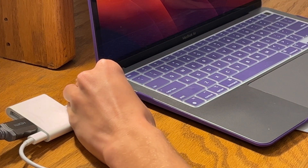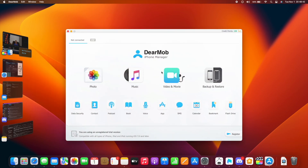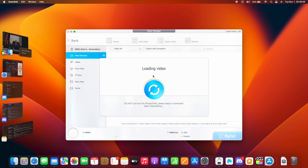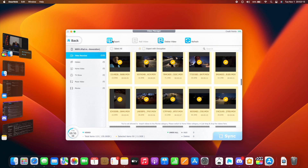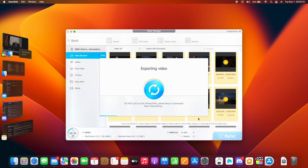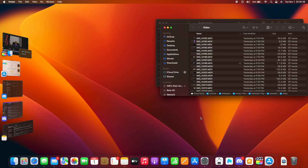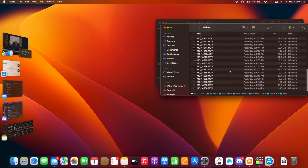All you have to do is plug in your iPhone or iPad to your computer, open DearMob, press Photo for photos and videos and Movies for videos. Select all the photos or videos that you want to move to your computer. Once you are done, press Export and choose a place where you want to put all your videos. It's just as simple as that — all your photos or videos are now in the folder that you chose.